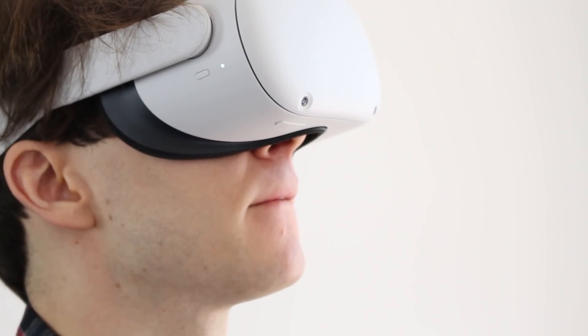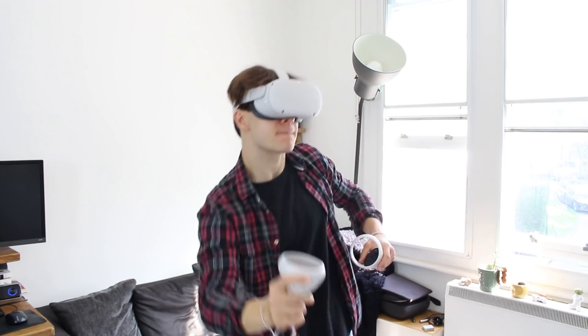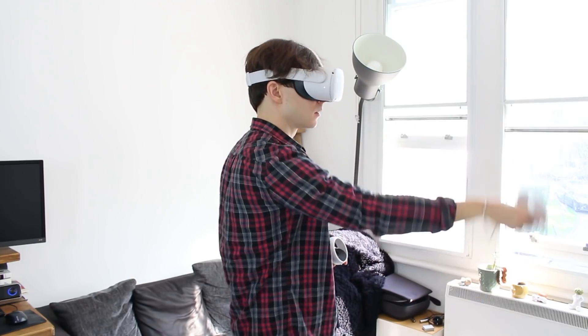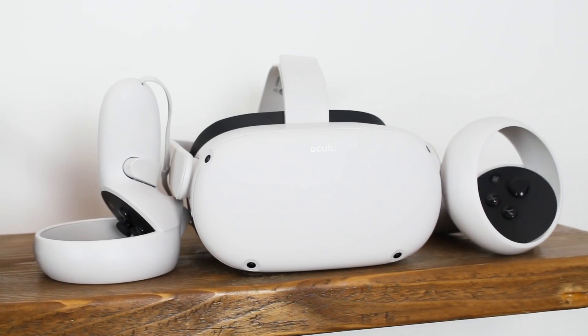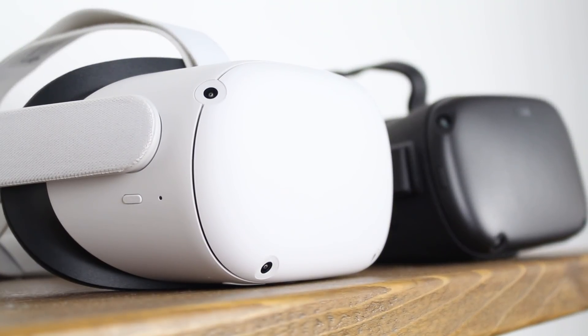So there you have it. The Oculus Quest 2 might not be Facebook's most comfortable headset and its audio solution might not match the Rift 1, but starting at $300 with a better screen than any device before it, it quite comfortably takes the crown as the company's best headset yet. Thanks for watching — if you liked it, make sure to subscribe and comment, and we'll see you for more Quest 2 coverage very soon.